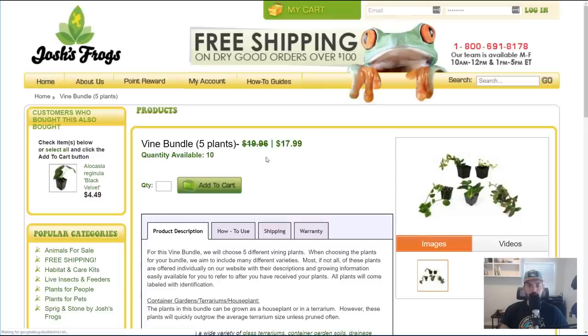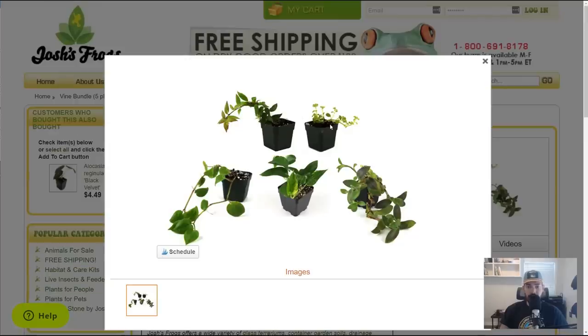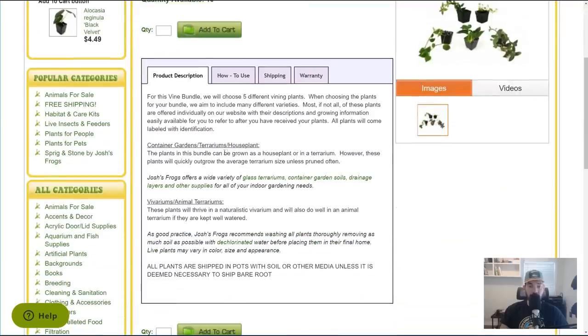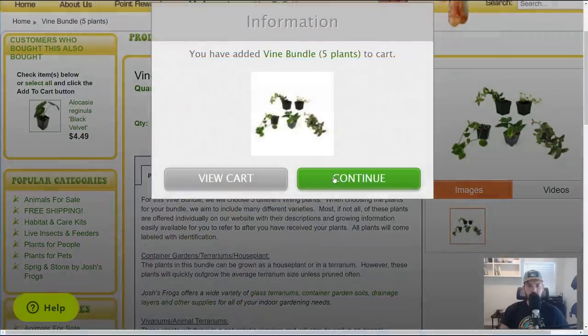Let's open up the vining bundle and see what we might get. You don't have a guarantee of what you're going to get in these bundles, but it would be cool to get any of these plants. Any vining plant is a win for me, especially if it's one I don't already own. For the vine bundle, they choose different vining plants and aim to include many different varieties. Most, if not all, are offered individually. We're going to get one — let's add that baby to our cart.